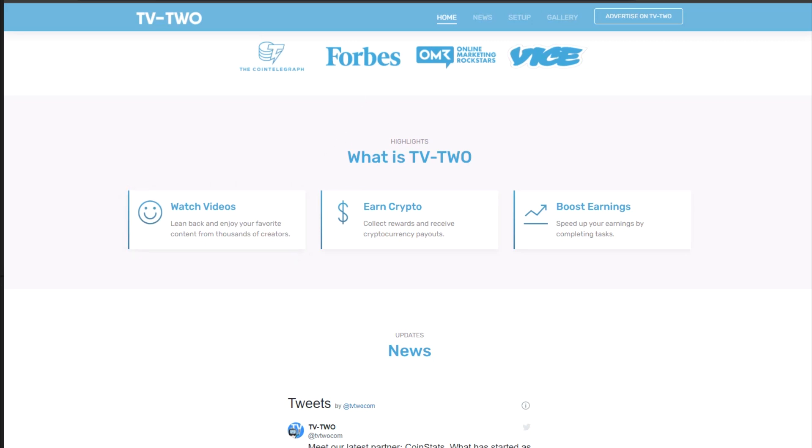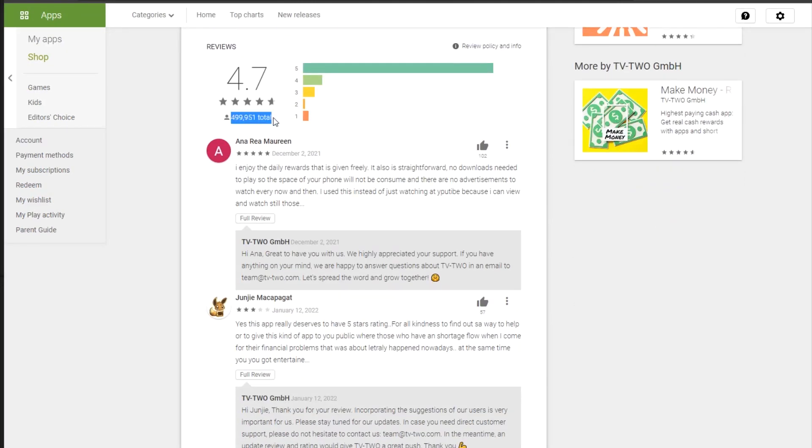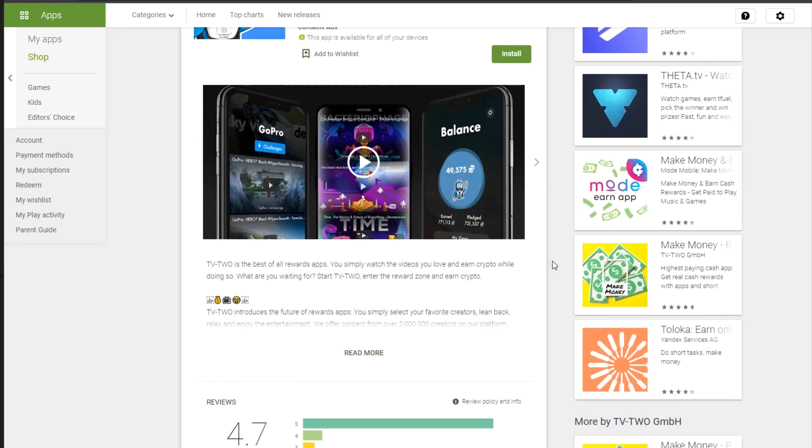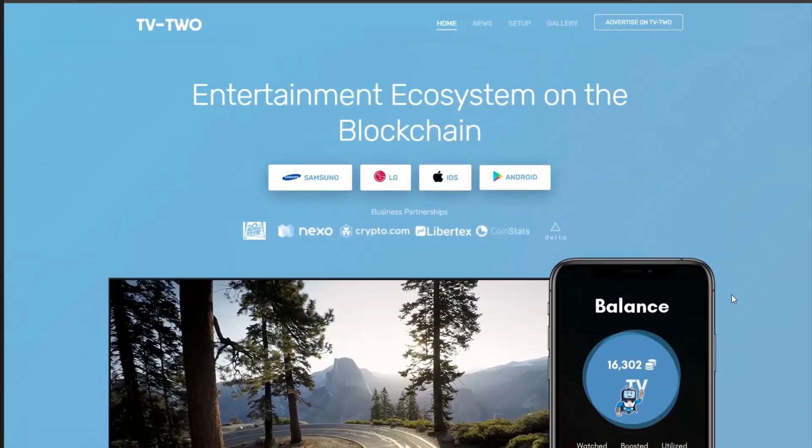Here's what you need to do: download the TV2 app on your smartphone. If you have an Android phone, you can get it in the Google Play Store. This one has been reviewed by over 500,000 people and has a 4.7 out of 5 star rating, which is remarkable. Now that you've downloaded the app, open it on your phone or connect it to your TV to start viewing movies and making hundreds of dollars. There are literally hundreds of videos and channels to choose from. The app's name is TV2.